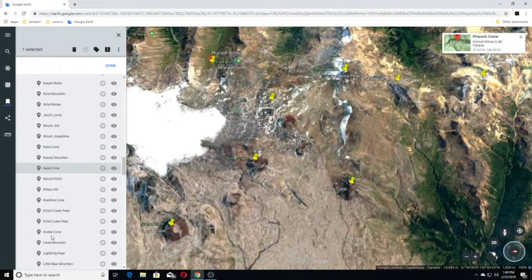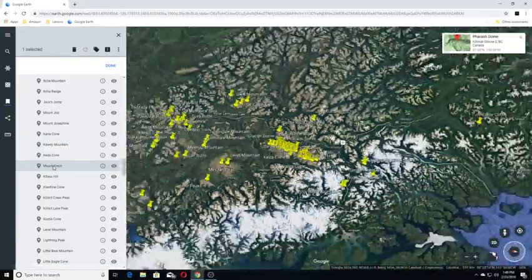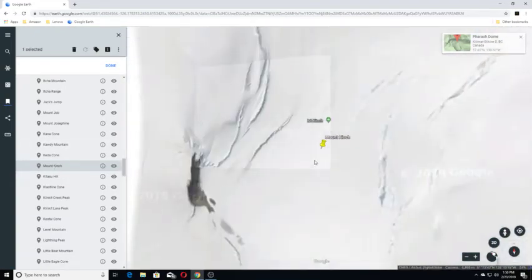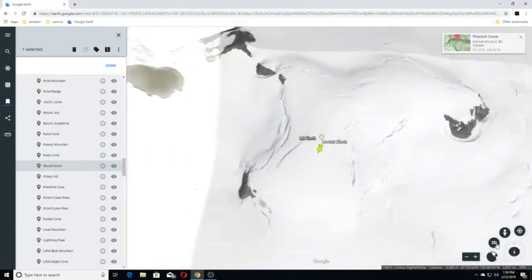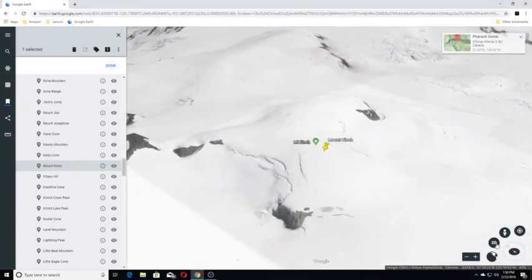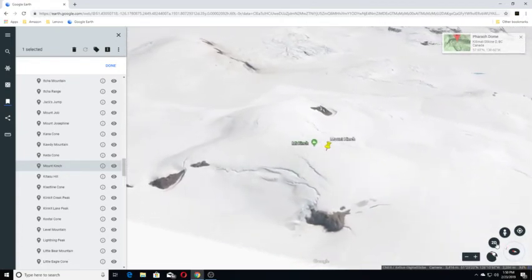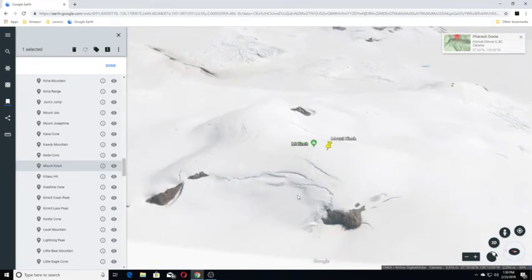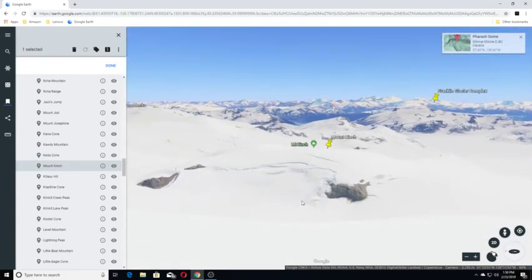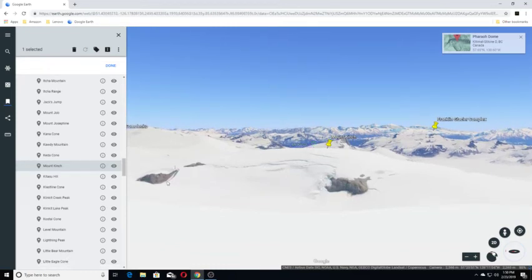Moving on to Mount Kench. Mount Kench is a volcanic knob in southwestern British Columbia, Canada, located 49 miles east of Rivers Inlet. It is almost completely ice-covered. We'll raise the view up here so you can all see it — and this is it here.